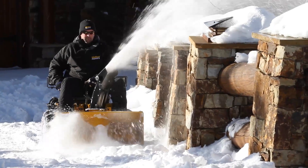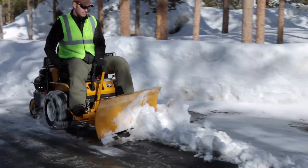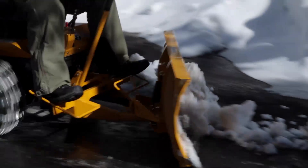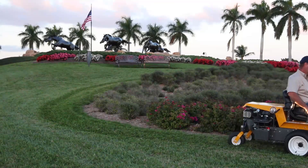B-Series tractors can easily be fitted with a 36-inch snowblower or 48-inch dozer blade and have other available add-ons and options, such as different tire packages, headlights, seats, and armrests.